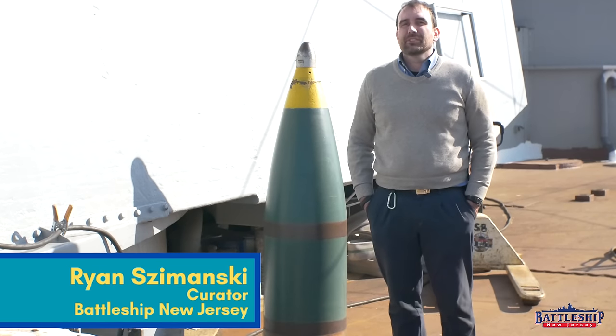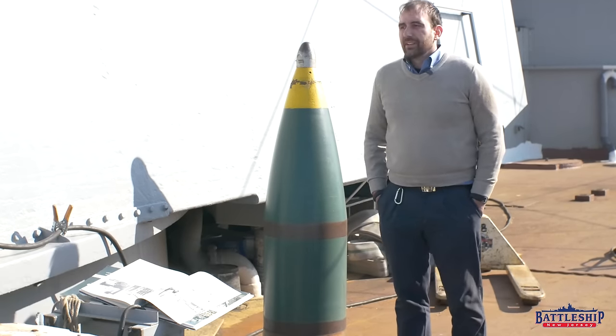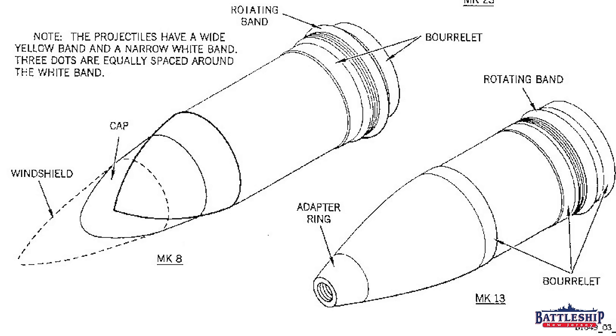Hi, I'm Ryan Szymanski, curator for Battleship New Jersey Museum and Memorial. Iowa-class battleships fire two types of projectiles: an armor-piercing round and a high-capacity round.